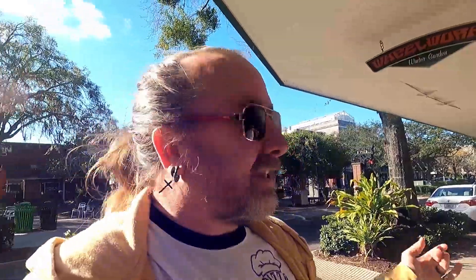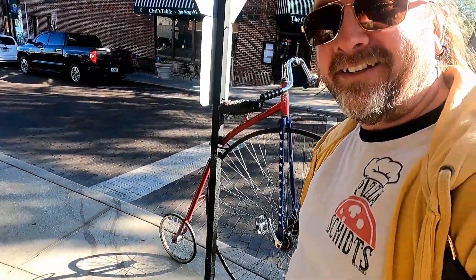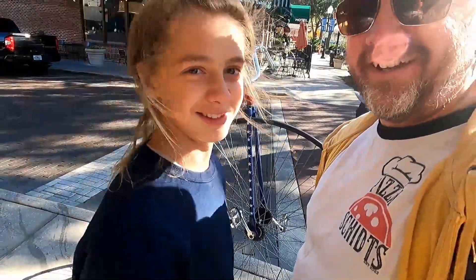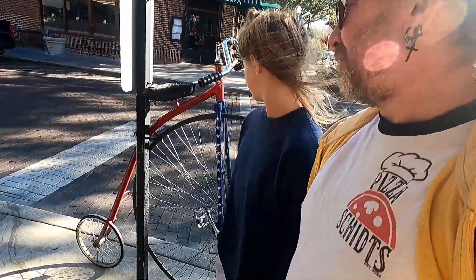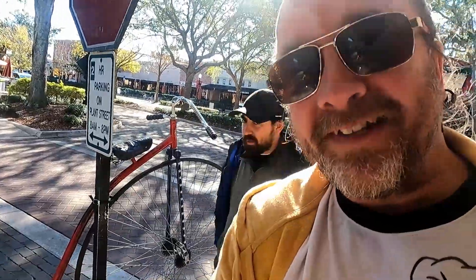We're walking over to what I thought was Chuck's Bike-O-Rama, but we are here at Wheel Works — they've got all kinds of bicycles to choose from, and clothing too. James, come check this bike out, I want this bike so bad! After talking to the people inside, this bike is called a penny farthing, and most of the employees can ride it. That is awesome.